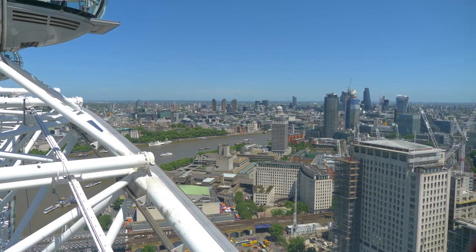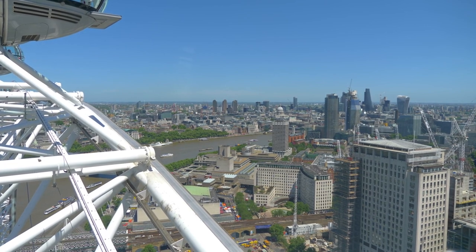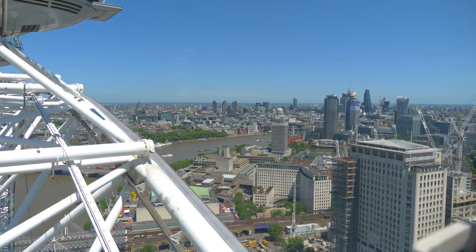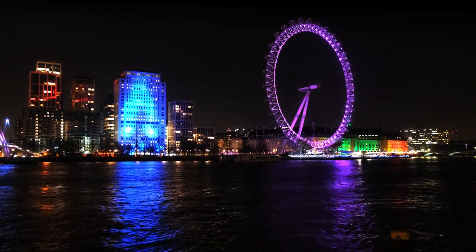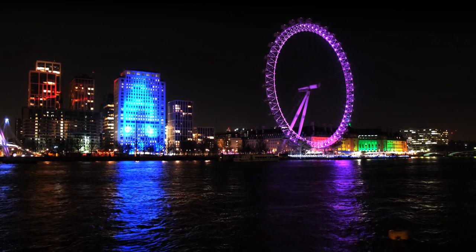Overall, the London Eye not only offers breathtaking views of the city but also enhances the visitor experience by providing valuable educational content that enriches the journey and leaves a lasting impression on all who ride it. Visiting the London Eye is a memorable experience that allows visitors to appreciate the beauty and grandeur of London from a unique vantage point.